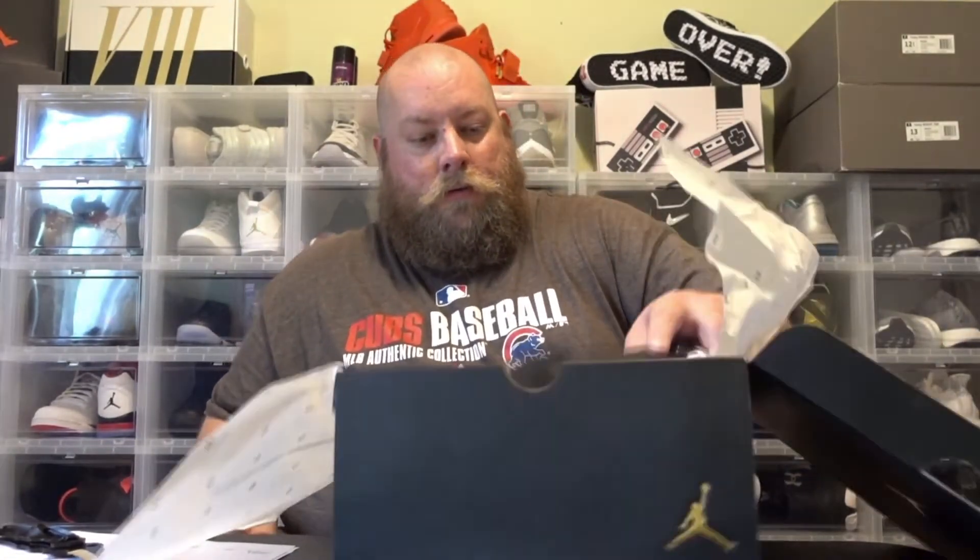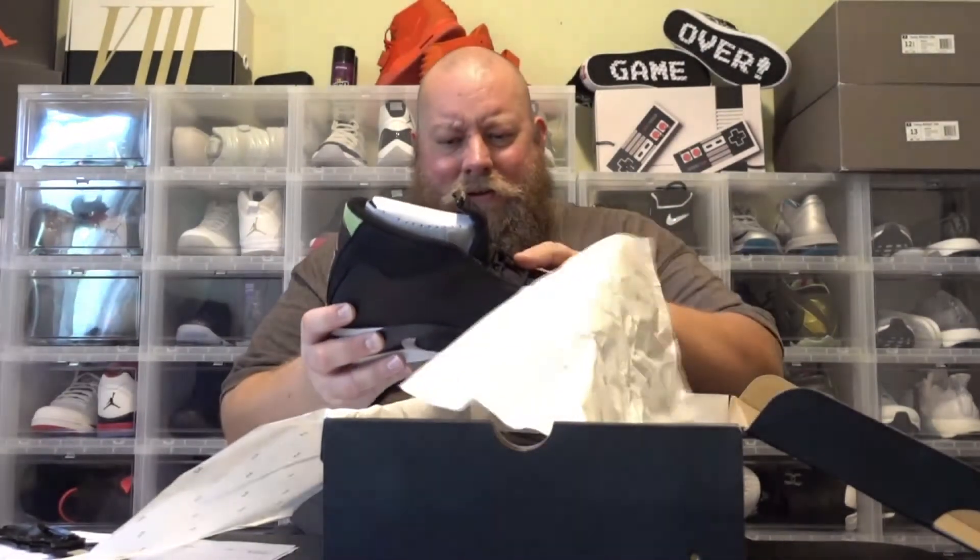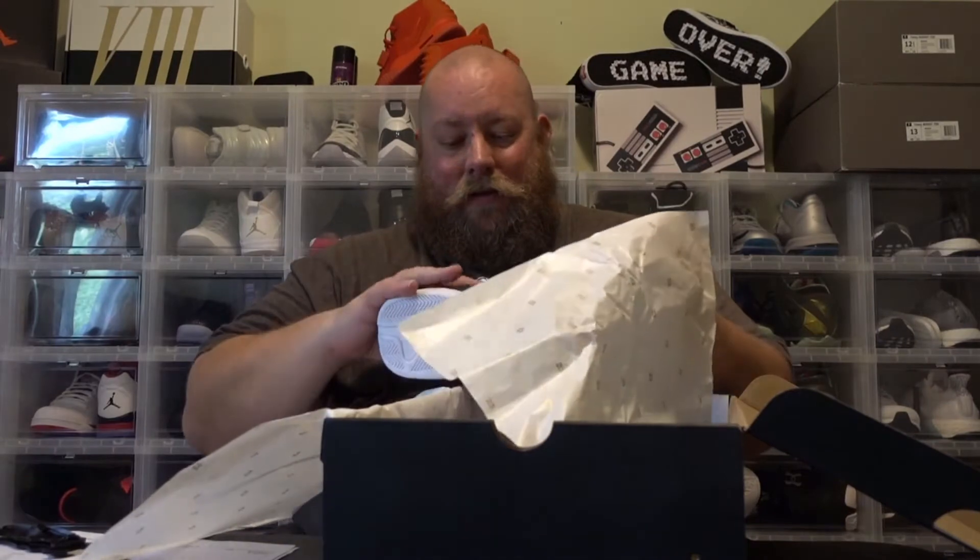This is my first showing of these in person. This leather — this is like butter on this thing. Very impressed.